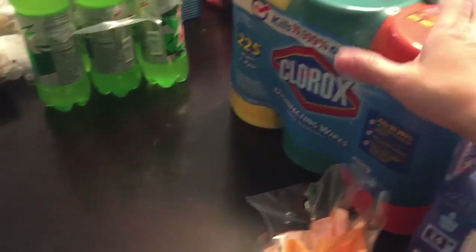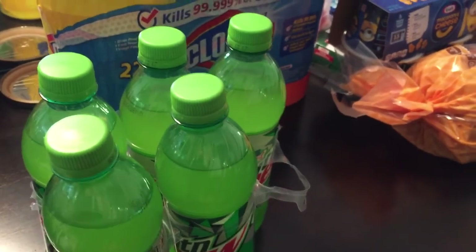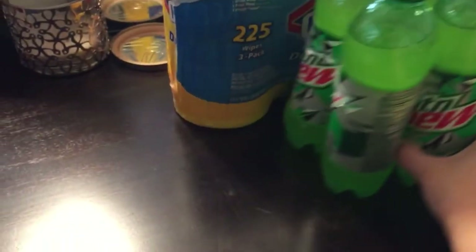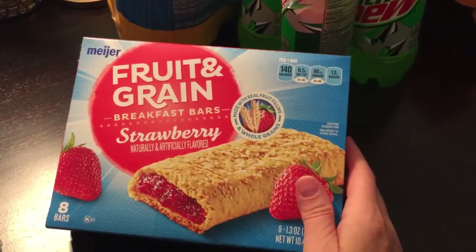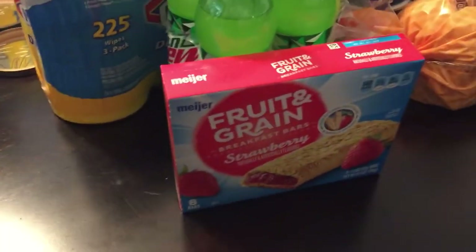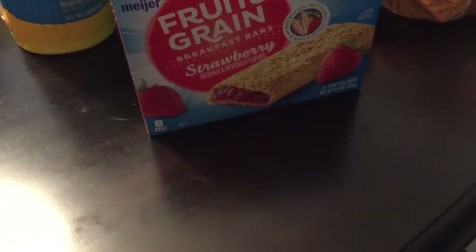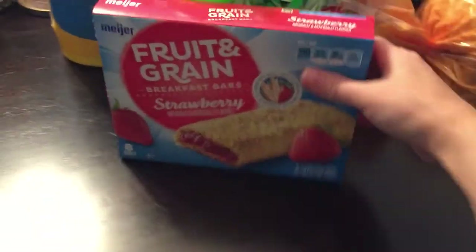I picked up a six-pack of pop for two bucks because Jay has been buying them at work for over a dollar each — this way they're only 50 cents a piece. They didn't have the fruit and grain breakfast bars on sale and we're all out, so I got the cheaper off-brand ones. Comment down below if you know if Dollar Tree carries breakfast bars because I'd love to get them there for a buck. In here I have three mangoes because we love mangoes and they were on sale.